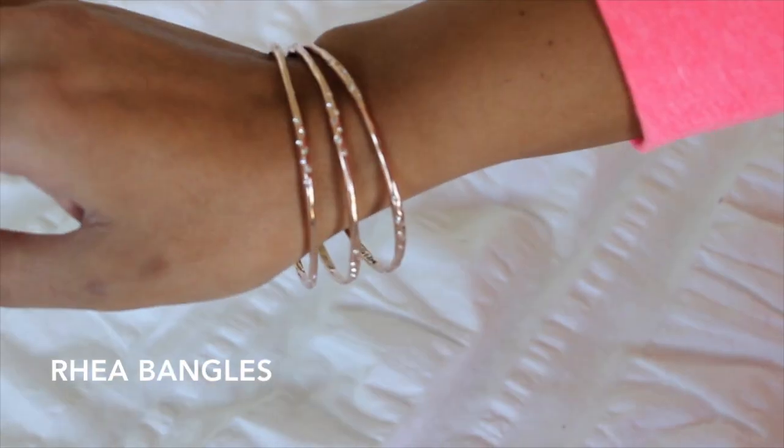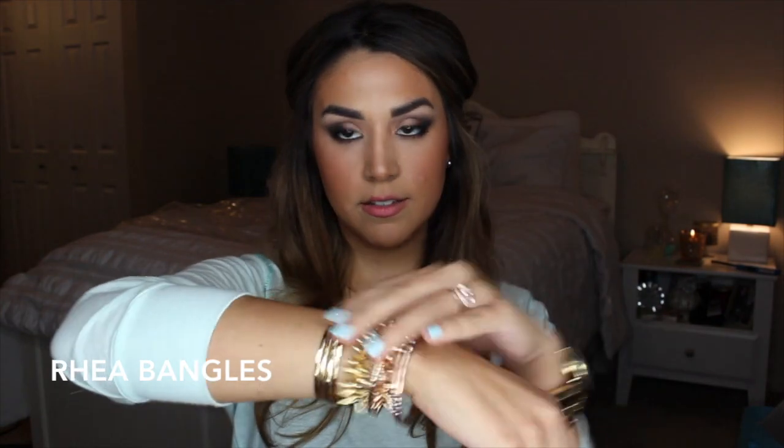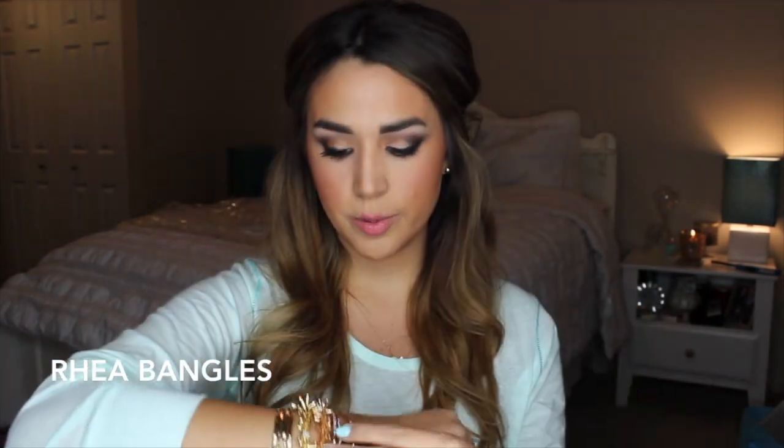Speaking of rose gold, I got another little set of bangles and these are so pretty. I wanted them in gold also but they were sold out. These are called the Raya bangles. It's just three little bangles — I got them in the rose gold color. They're kind of hammered and they are circular, all the way around, not cuffs. And they have little crystals in there, so cute. I would wear something like this any day.